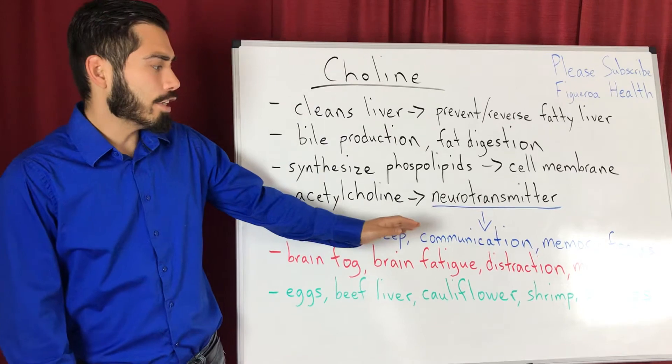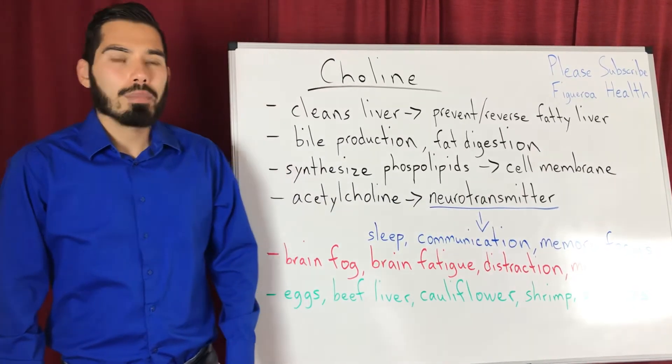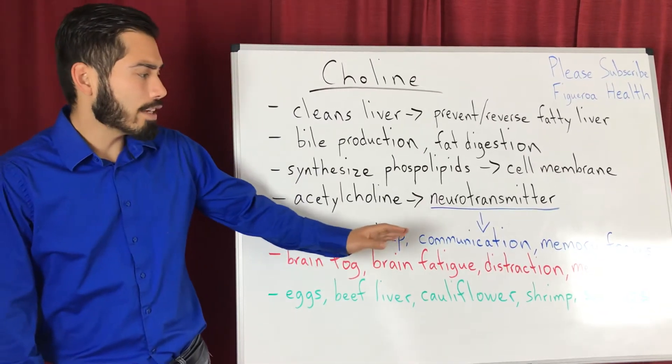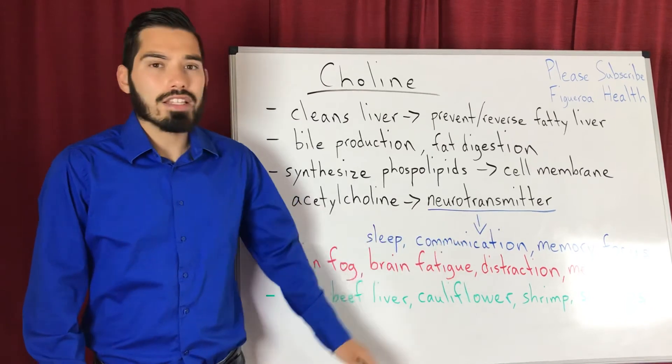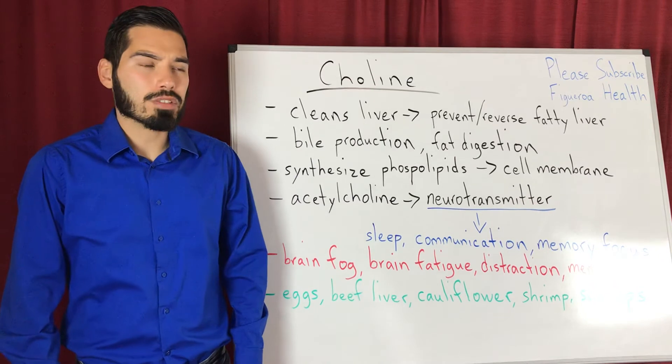sleep, communication, memory, and focus. So if you are deficient in choline, possible symptoms are brain fog, brain fatigue, distraction, and memory loss. These symptoms are related to the nervous system and these neurotransmitters as well.